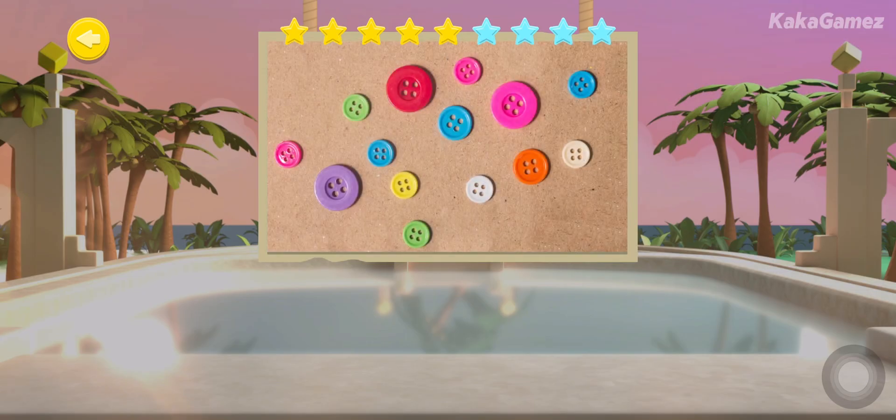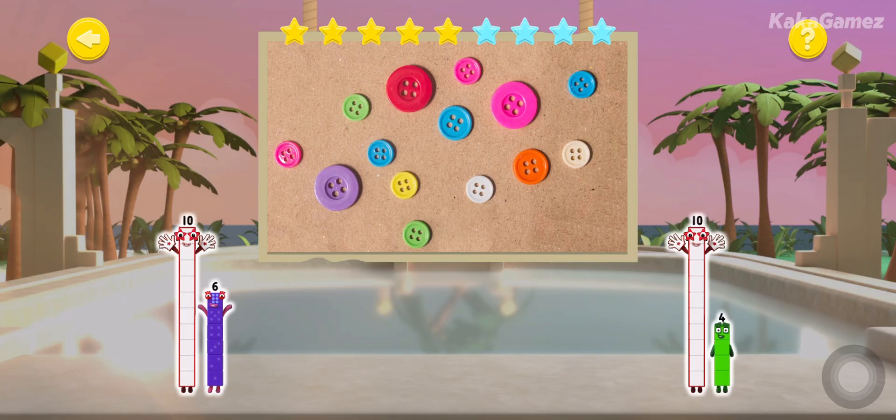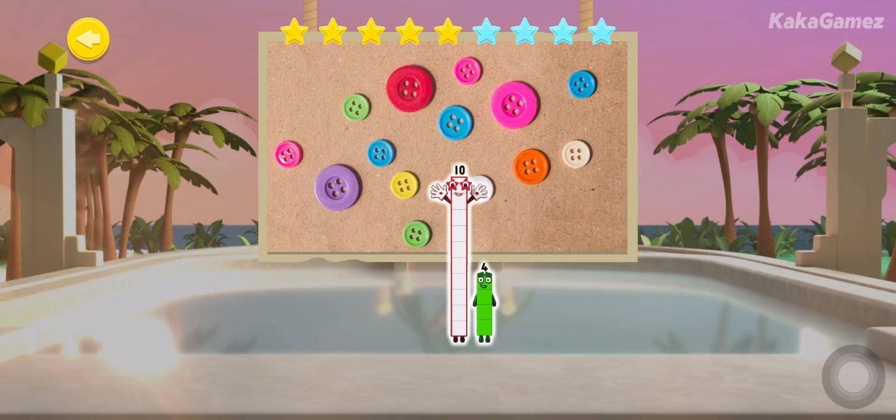Here are 14 buttons. How many tens and how many ones are there in 14? Great job, shipmates!